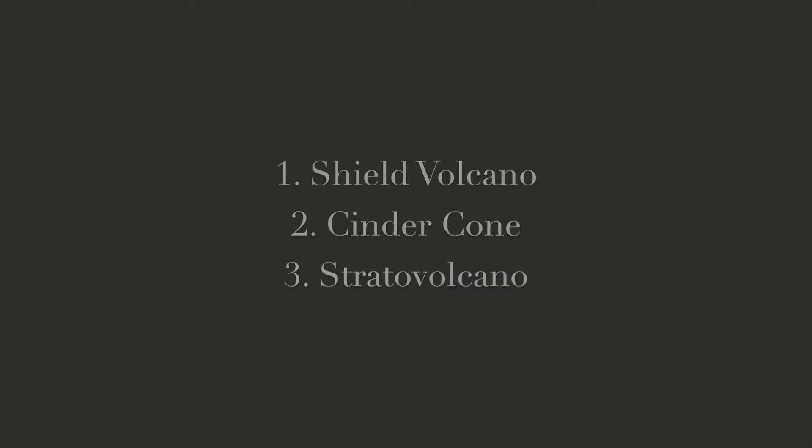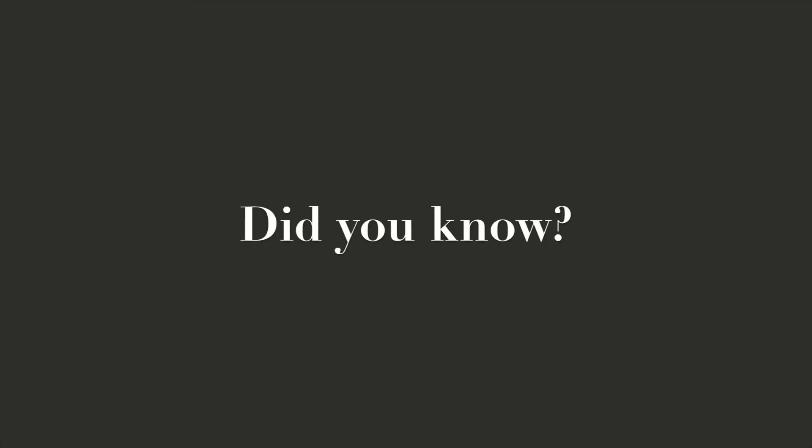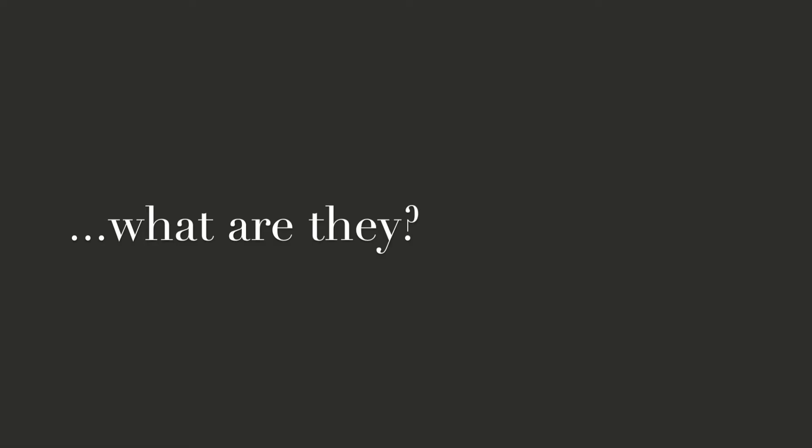These are the three types of volcanoes that you may be familiar with, but did you know that most volcanoes erupt deep under the sea? These deep sea volcanoes can't easily be classified as shields, cinder cones, or stratovolcanoes. So what are they?